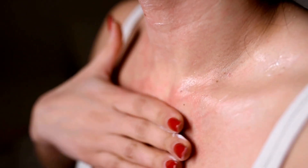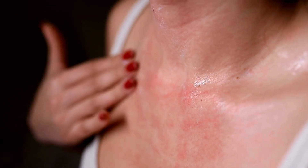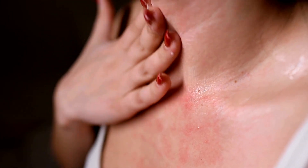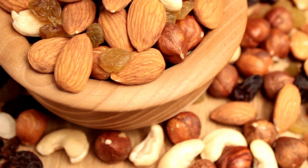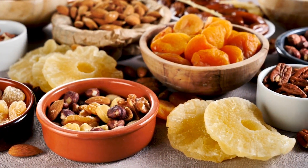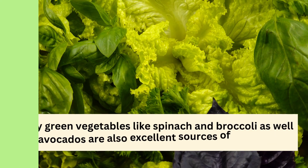Additionally, some people may have allergies or sensitivities to certain nuts or seeds, so make sure to talk to your healthcare provider if you have any concerns. Whether you're snacking on almonds or sprinkling sunflower seeds on your salad, incorporating nuts and seeds into your diet can be a great way to support your skin's health and overall well-being.